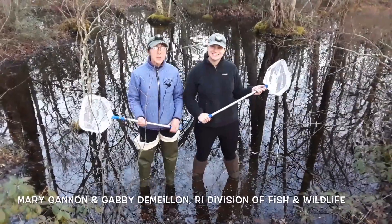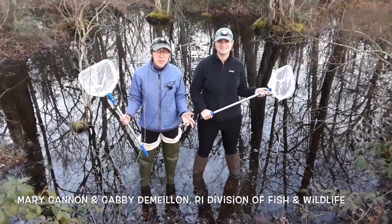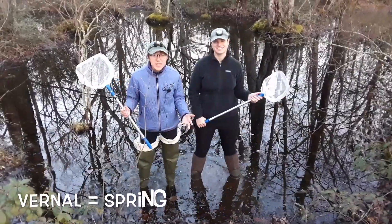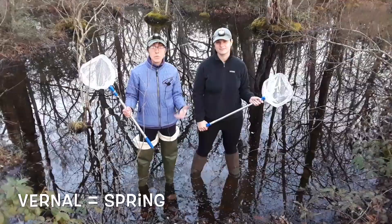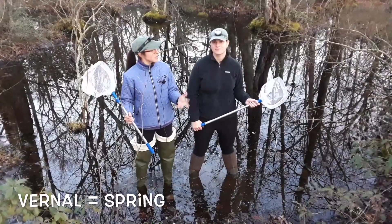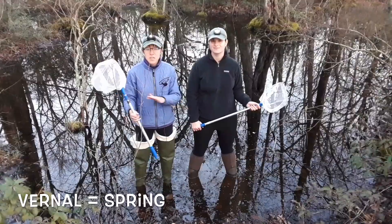Happy spring everyone! We are here on the first night of spring at the Great Swamp Wildlife Management Area, standing in a vernal pool. A vernal pool is essentially a puddle in the middle of the woods that fills seasonally with rainwater, melted snow, and groundwater. It's called a vernal pool because vernal means spring — it fills up in the spring and by mid-summer it's completely dry.